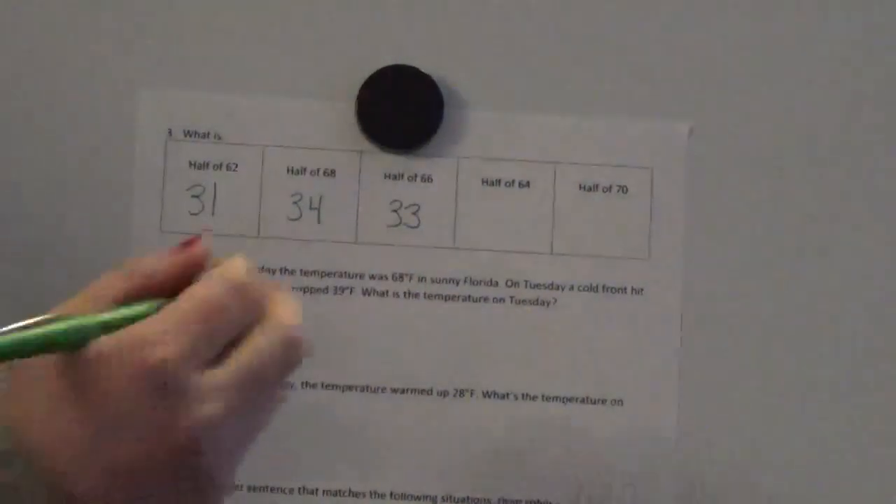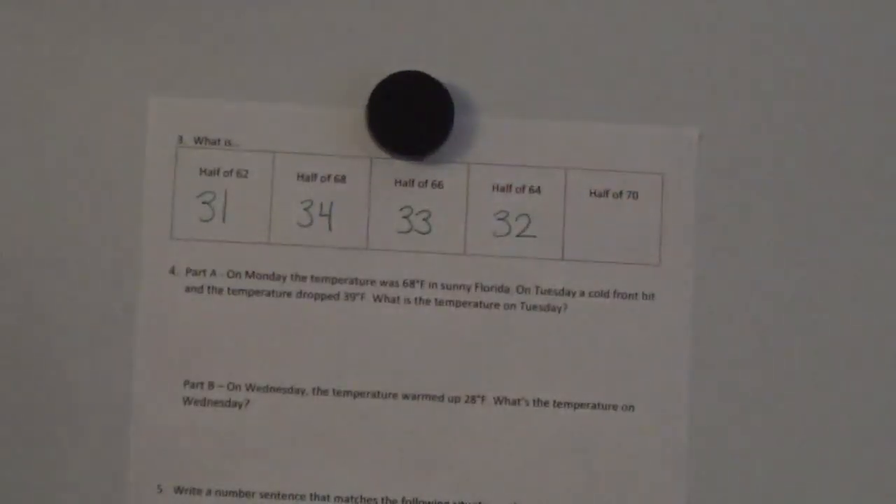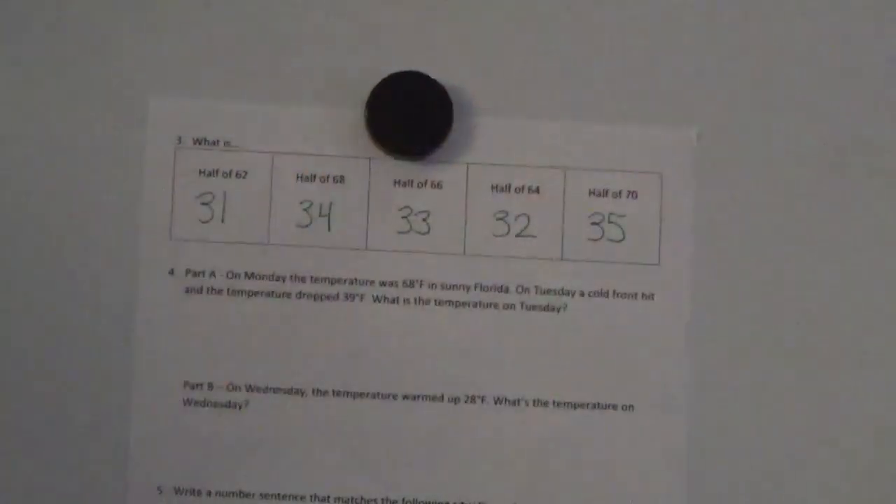Half of 64 is 32 — half of 6 is 3, half of 4 is 2. And the last one, half of 70 — this is a little trickier because that 7 in the tens place is odd, but half of 70 is 35. Thirty plus 30 equals 60 and 5 plus 5 equals 10; 60 plus 10 equals 70. Awesome.